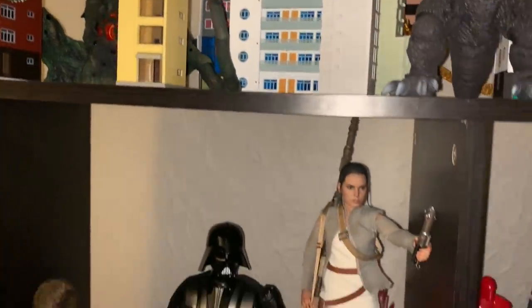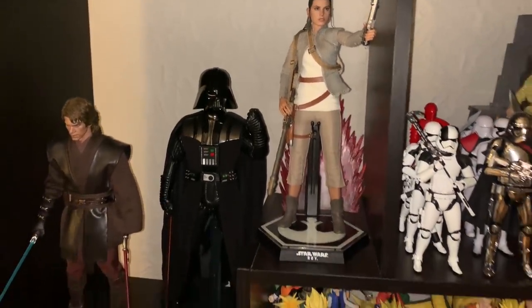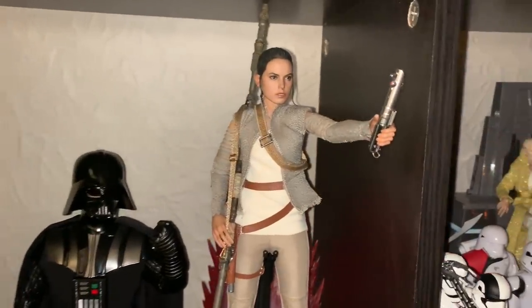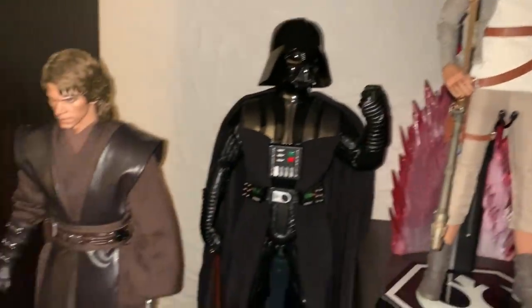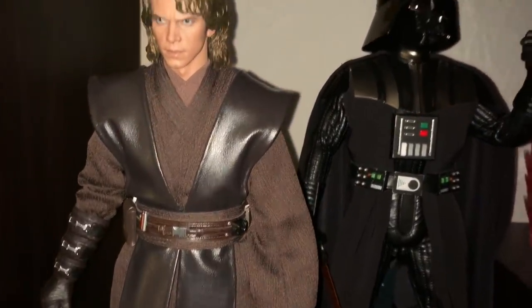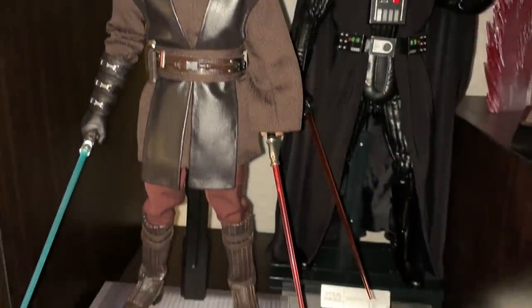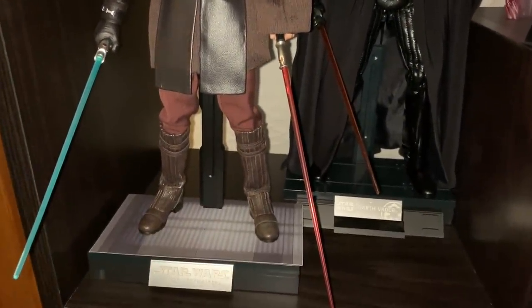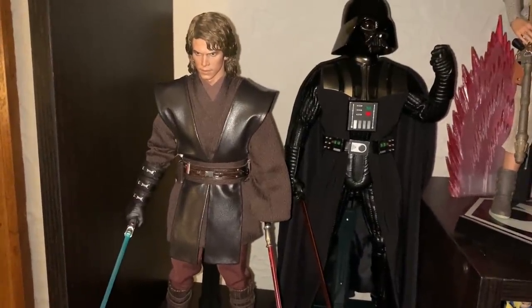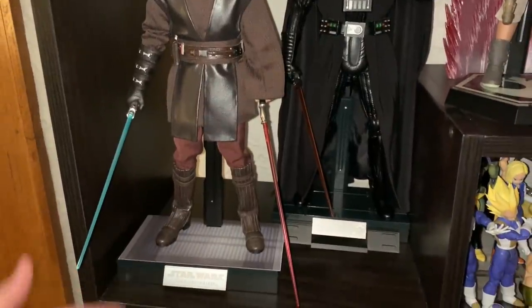Moving down here in my Figure Arts shelf, I have a new addition. Last video you guys already saw Rey and Vader — two of my favorite Hot Toys — and this year I added none other than Anakin Skywalker from Episode Three. I grew up on the prequels, even though they're not the greatest movies, but I couldn't pass up on this Anakin figure. It comes with two lightsabers: his Dooku saber and his blue Jedi saber.